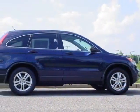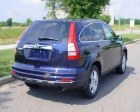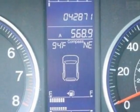This vehicle gets an estimated 21 miles per gallon in the city and an estimated 28 on the highway. This CR-V boasts a 2.4-liter inline-four engine and has a 5-speed automatic transmission.